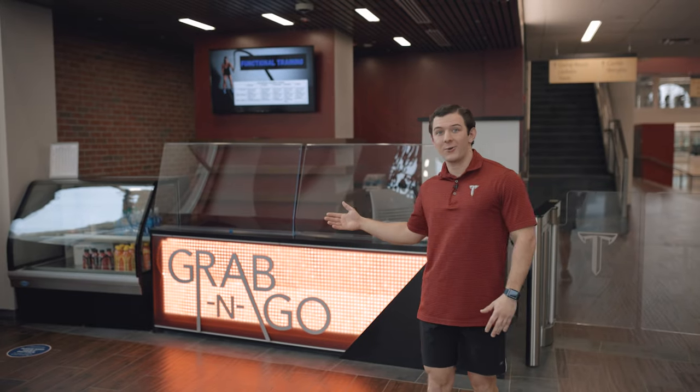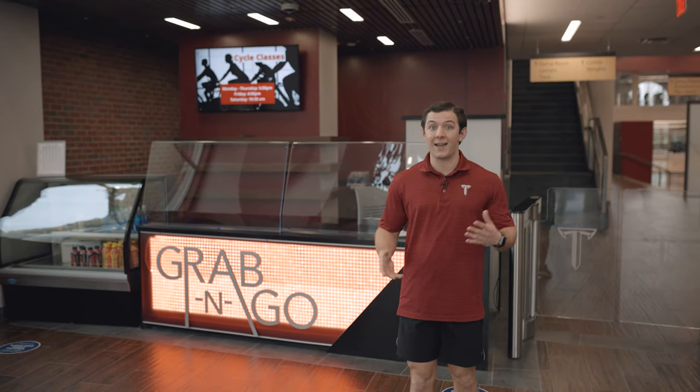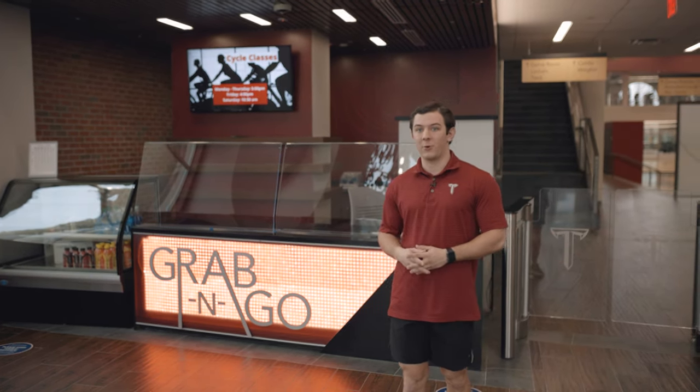Right here is our grab-and-go. You can come in or when you're leaving the facility grab a quick snack, protein bar, whatever you want. It has been my pleasure giving you a tour of this facility. We love our brand new facility, and we can't wait to see you back here working out one day.